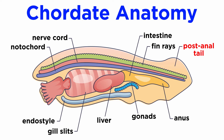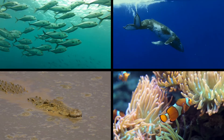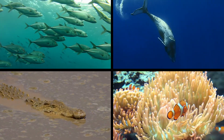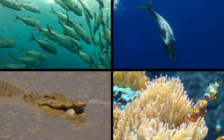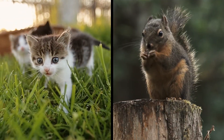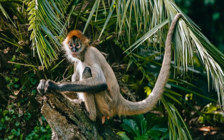The post-anal tail provides motility for many larval tunicates and lancelets. Since it is a structure added to the body behind the digestive tract, it likely evolved specifically for propulsion in water. In many aquatic forms, such as fish, cetaceans, and crocodilians, it has been highly modified for increased propulsion. In some terrestrial forms, like cats and squirrels, it is used for balance. In others, like many primates such as spider monkeys, it can be used to grasp objects almost like a fifth limb.